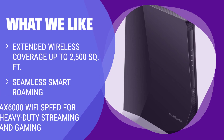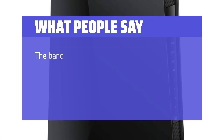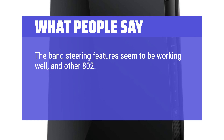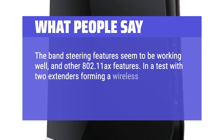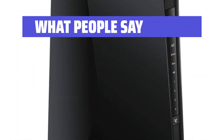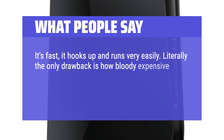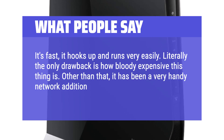What we like: Need to add Wi-Fi range coverage up to 2,500 square feet with seamless smart roaming? This range extender is the ideal solution. With up to 6 Gbps speed and universal compatibility with all Wi-Fi 6 routers, this extender is perfect for connecting multiple devices and ensuring a strong, secure connection throughout your home or office. What people say: The band steering feature seemed to be working well along with other 802.11ax features. In a test with two extenders forming a wireless bridge, slightly higher speeds — as much as 210 megabits per second — were noticed. It's fast, hooks up and runs very easily. The only drawback is how expensive it is, but it has been a very handy network addition.